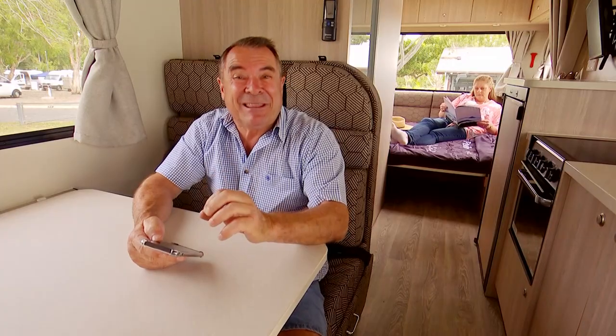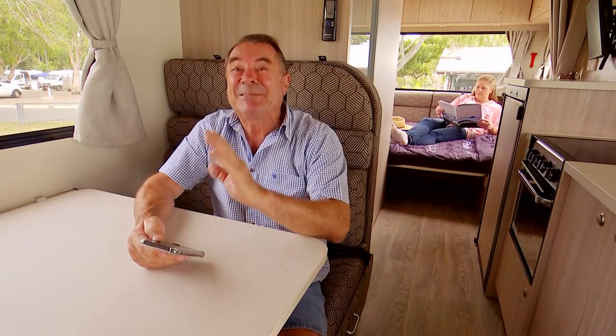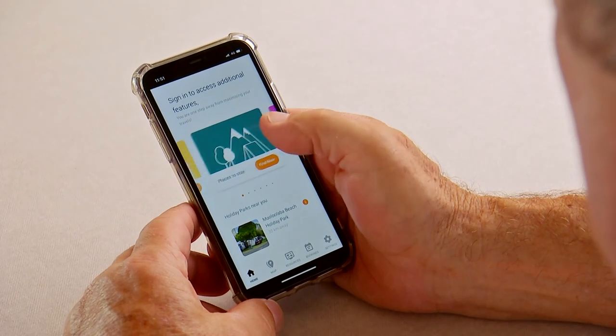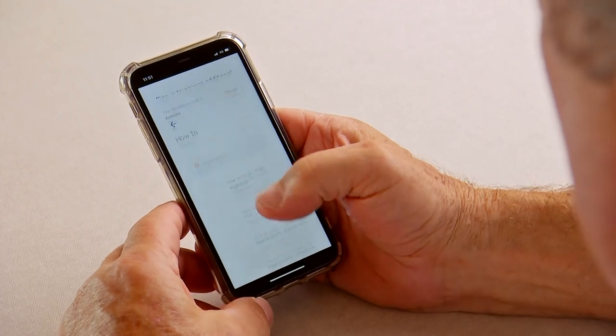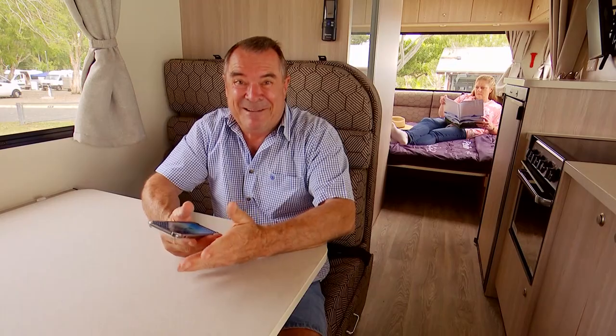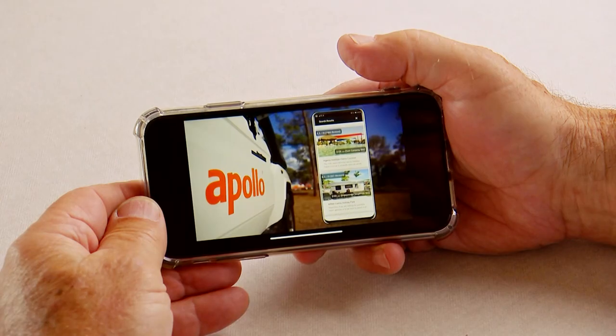At first glance, you might think it's all a bit complicated, but trust me, it is really, really easy. And when you go to Apollo to pick up the motorhome, they'll lead you through absolutely everything. And if that's not enough, you've got the Apollo Connect app on your phone, and that'll take you through the whole operation with a video.